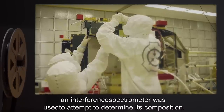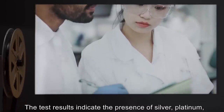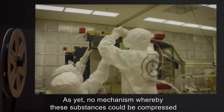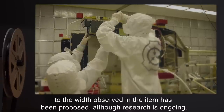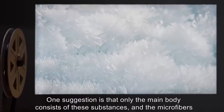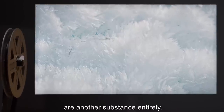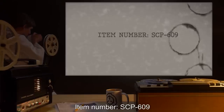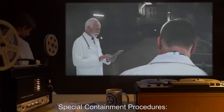Addendum 6082: On [date expunged], an interference spectrometer was used to attempt to determine its composition. The test results indicate the presence of silver, platinum, and polymers containing super-heavy elements. As yet, no mechanism whereby these substances could be compressed to the width observed in the item has been proposed, although research is ongoing. One suggestion is that only the main body consists of these substances and the microfibers are another substance entirely.